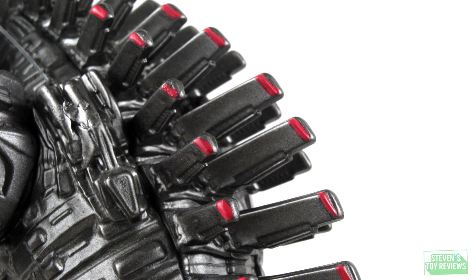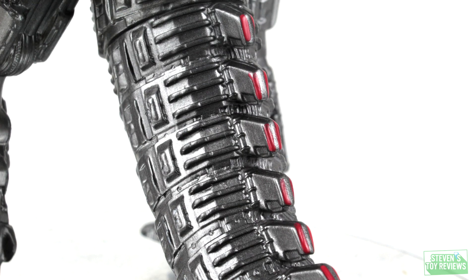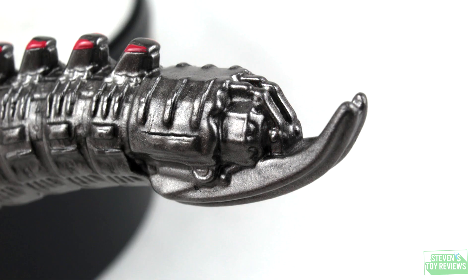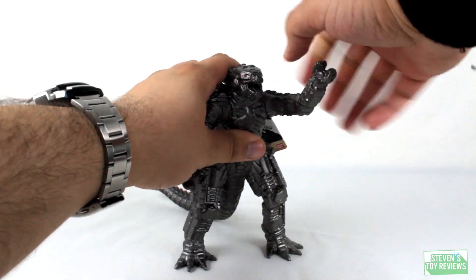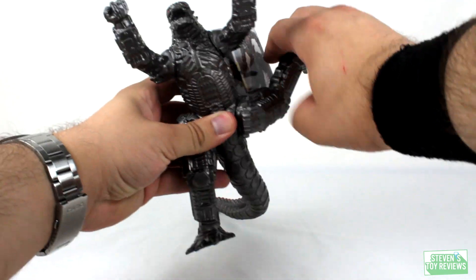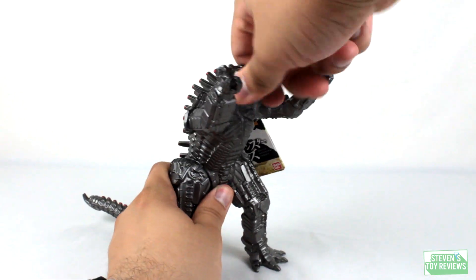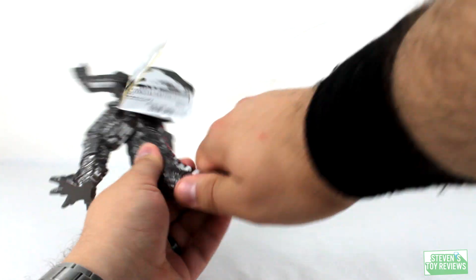Mechagodzilla does look good, except for the hands — they look weird. I don't know why he's making fists; they could have easily just done splayed fingers. But yeah, Mechagodzilla doesn't look terrible — pretty rock solid. For articulation, short, sweet, and to the point: we have swivels at the shoulders and at the hips. There's nothing at the neck, and despite the fact that there are at least two glue joints in the tail, no swivels. Zip, zilch.